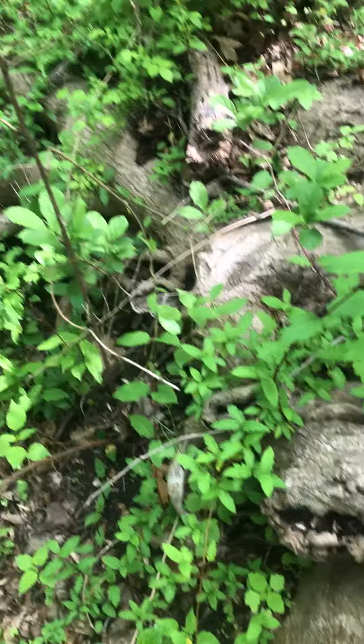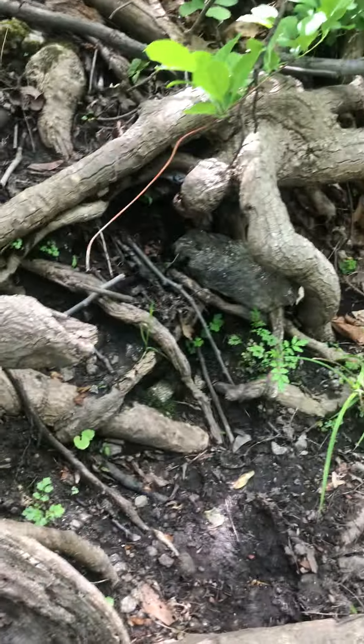But look at how strong they are. Do they look like they're gonna let the tree go anywhere? No, right? They're very strong and very sturdy. Hello, roots.